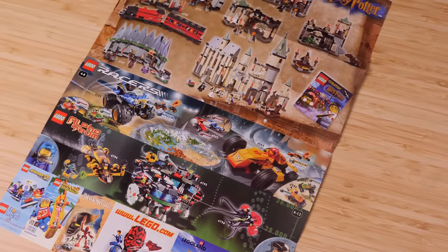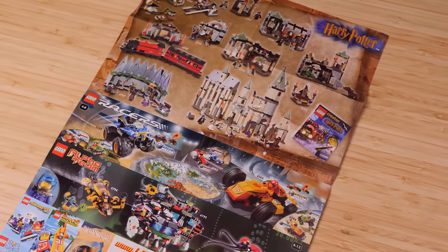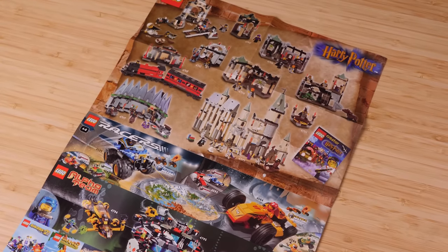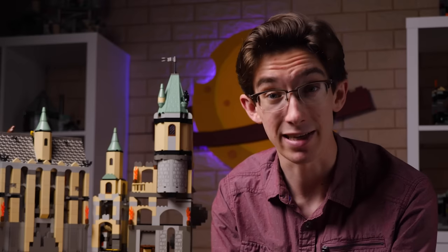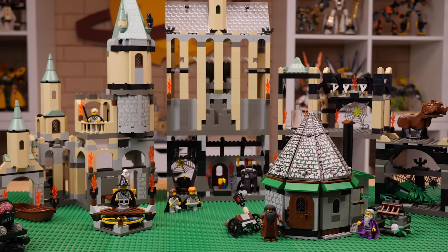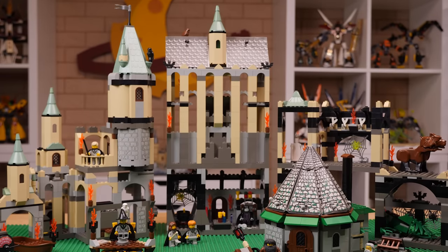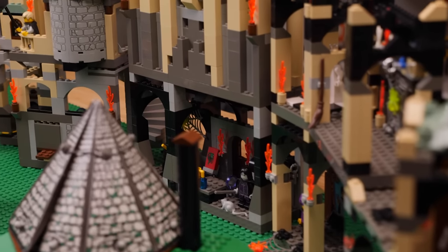LEGO Harry Potter hit the ground running in September of 2001, with perhaps one of the most elaborate product lineups for its time. This wave hit shelves with just a ton and huge variety of playsets. We're going to go through these sets in order by set number. LEGO orders the set numbers by set size, not by chronological story order. Our first set at least takes place somewhat towards the beginning, and that is the Sorting Hat.